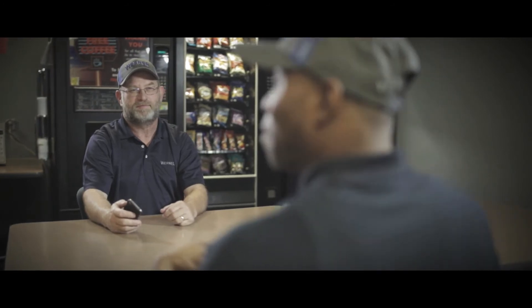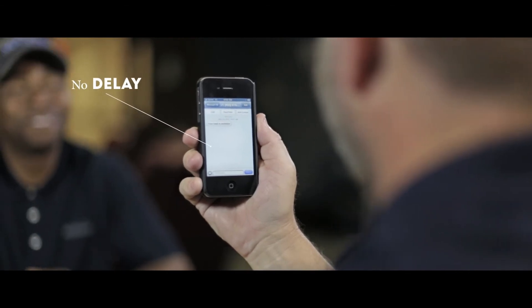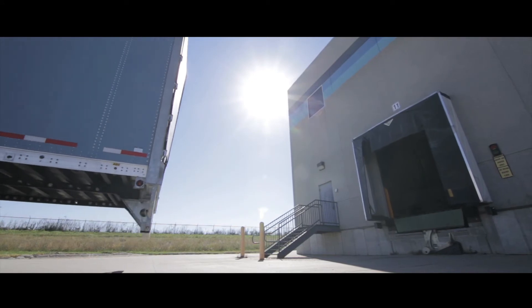As a Werner driver, you can also conveniently receive load notifications through a text message and effortlessly map their fuel stops. The driver portal is designed to make your job easier.